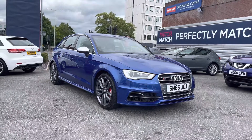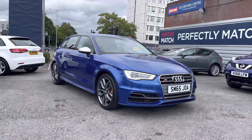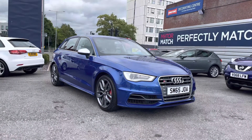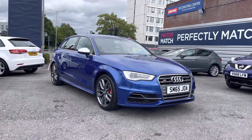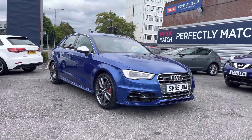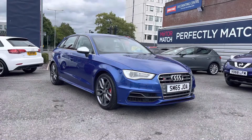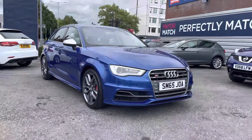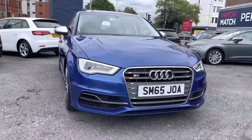Hello and welcome to Automatch Stockport. My name is Daniel and I'm pleased to present you with this brilliant Audi S3 2.0L TFSI Sportback S-Tronic Quattro. This vehicle has come around 34,512 miles and it's finished in the colour Sepang Blue. It was last serviced in 2021 and if you'd like more information please give us a call on 0161 885 0358.